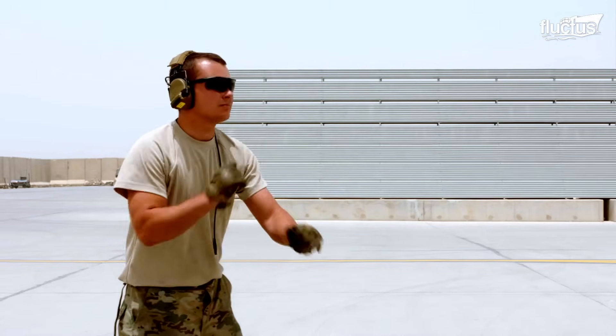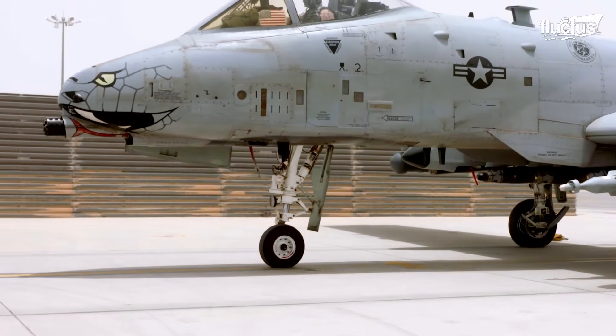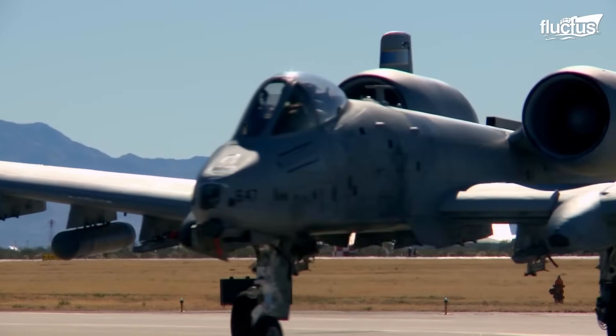Once prepared, the aircraft is positioned on the runway for takeoff, where the pilot can take advantage of the A-10's large wing, aileron, and decelerator surfaces to perform the precise maneuvers that have made the aircraft famous.